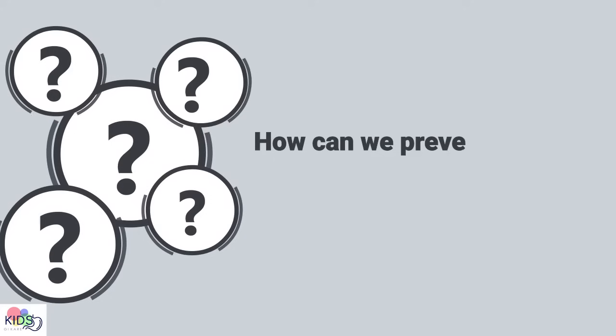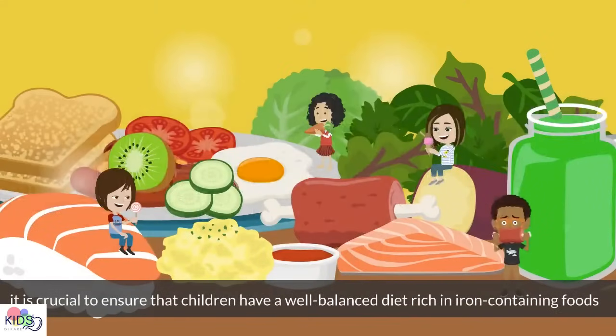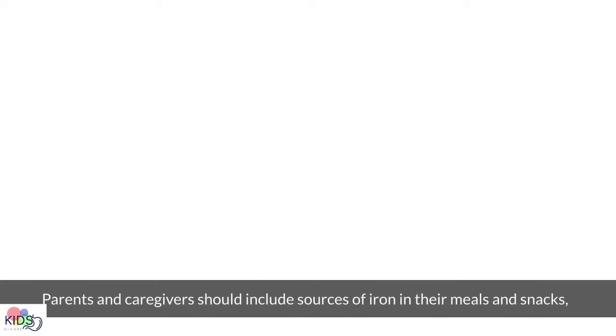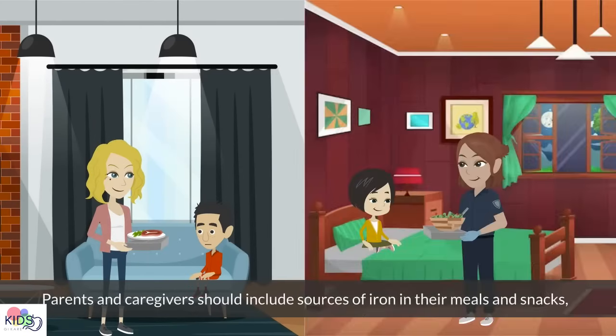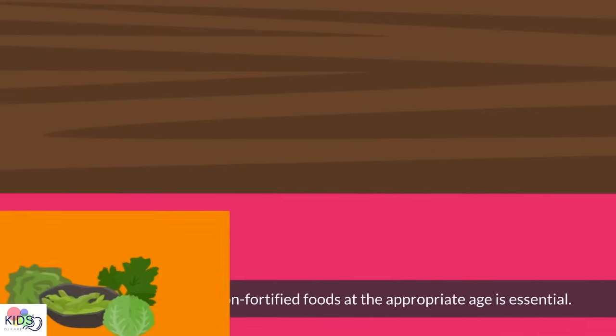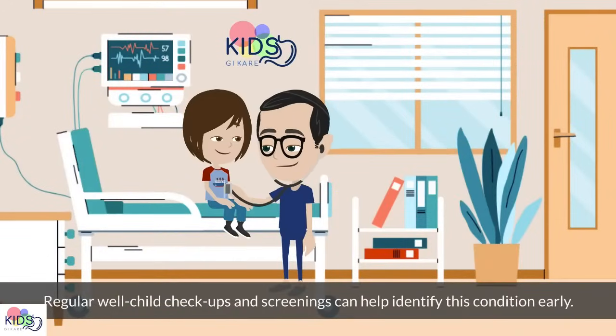To prevent iron deficiency anemia, it's crucial to ensure that children have a well-balanced diet rich in iron-containing foods and avoid consuming excessive amounts of cow's milk. Parents and caregivers should include iron-rich foods in their meals and snacks, such as lean meats, leafy greens, and iron-fortified cereals or bread. For infants, introducing iron-fortified foods at the appropriate age is essential. Regular well-child checkups and screenings can help identify this condition early.